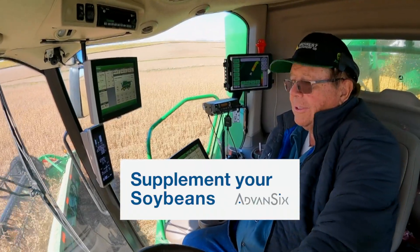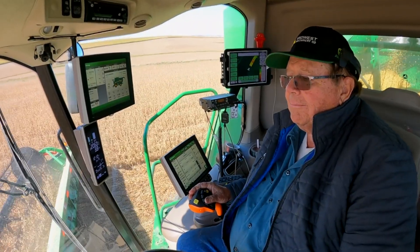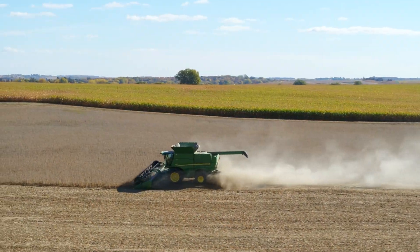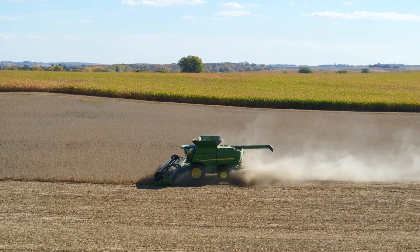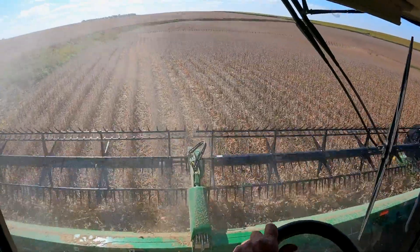I'm Keith Schroeder and we're at Nerstrand, Minnesota, about 40 miles south of Minneapolis. I don't know if I'd call myself first-generation, but I started farming. My dad had quit farming in the 60s and then I started farming on my own out of high school, just started with nothing and kept on working at it.